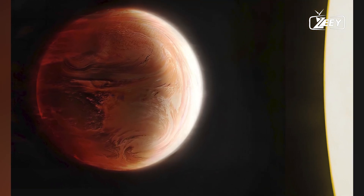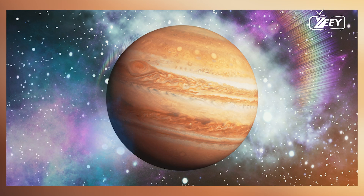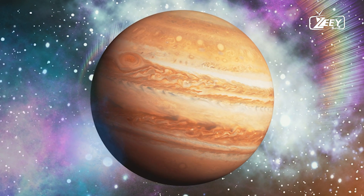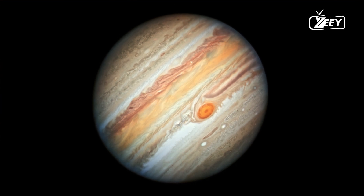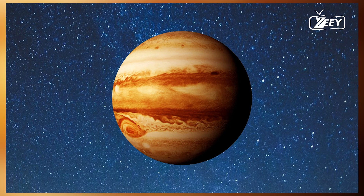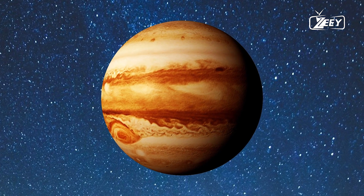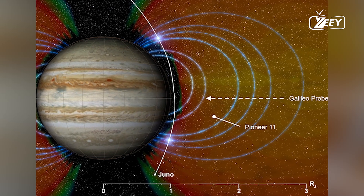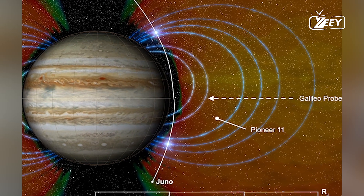Jupiter, known as the King of the Planets, is an enormous celestial body that scientists believe can provide insights into the formation of the solar system. While ancient civilizations saw it as a wandering star, it wasn't until 1610 that Galileo used a small telescope to observe Jupiter in detail, discovering its largest moons.